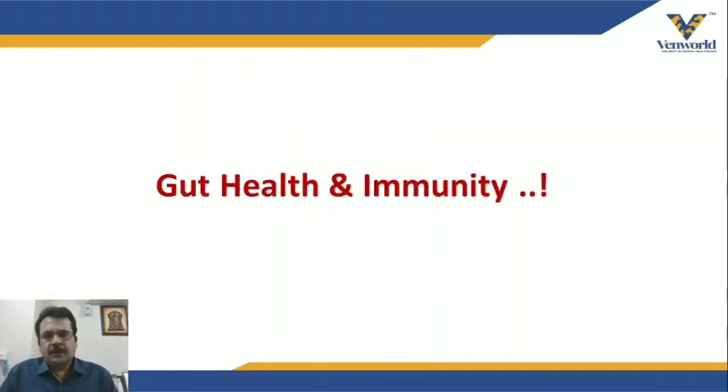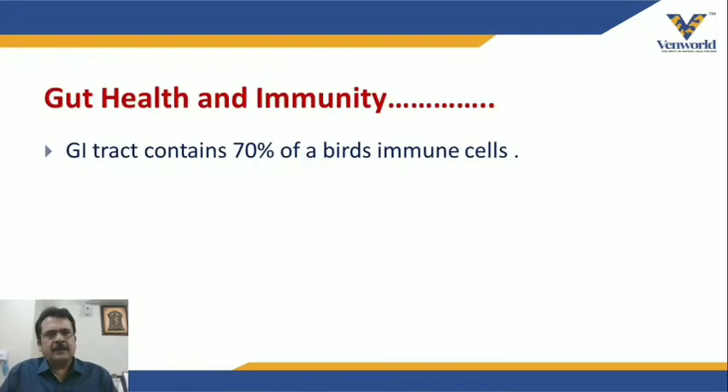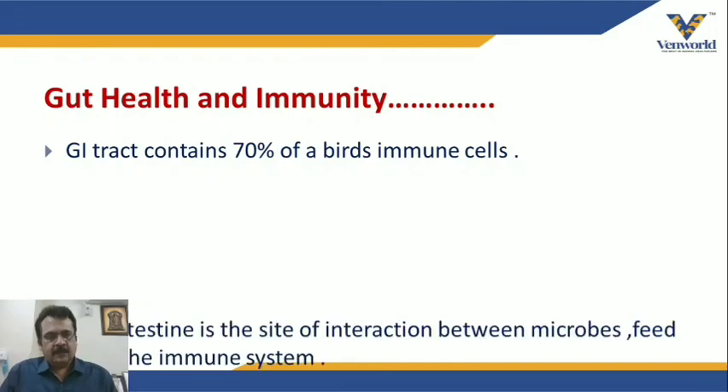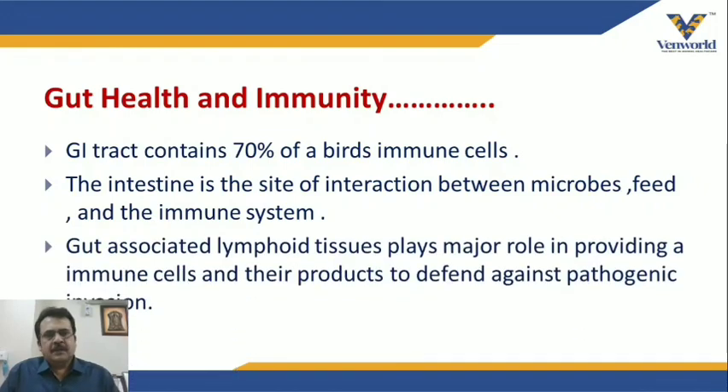The gut is also related to immunity. The gastrointestinal tract contains 70% of the bird's immune cells, called gut-associated lymphoid tissues (GALT). The intestine is the site of interaction between microbes, feed, and the immune system. GALT plays a major role in providing immune cells and their products to defend against pathogenic invasion, which is very important in deciding the immunity of the bird.